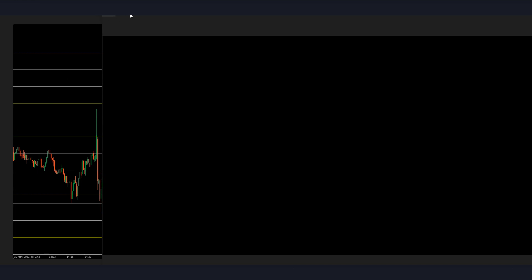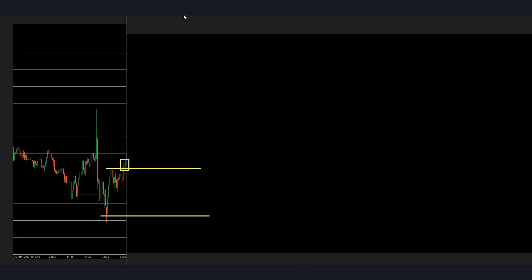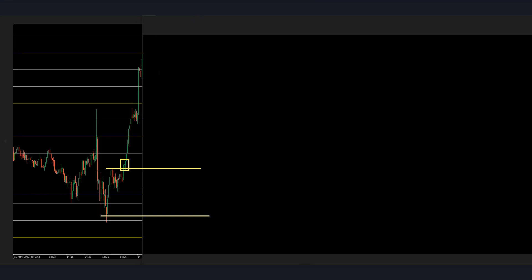Now it's probably some news — it's a Tuesday, so I don't know what news it might be. I don't think it's CPI, but I'm not sure. As you can see, we have the break-and-retest of these highs — so that's our entry and this is our win.